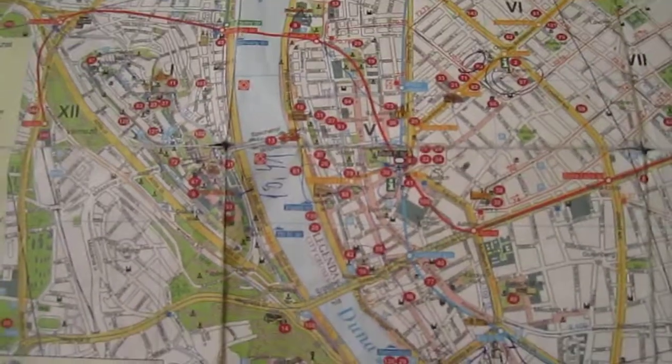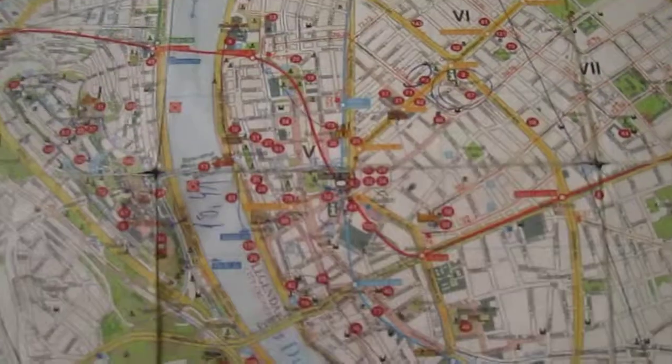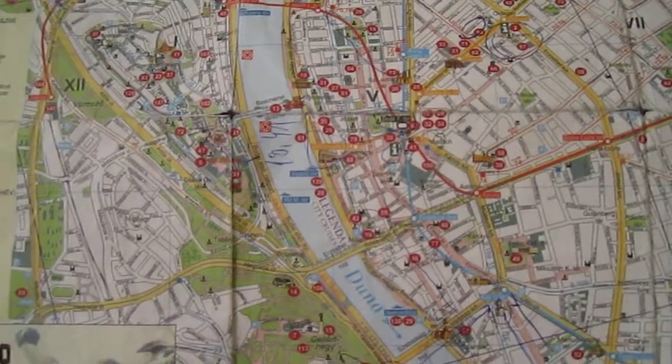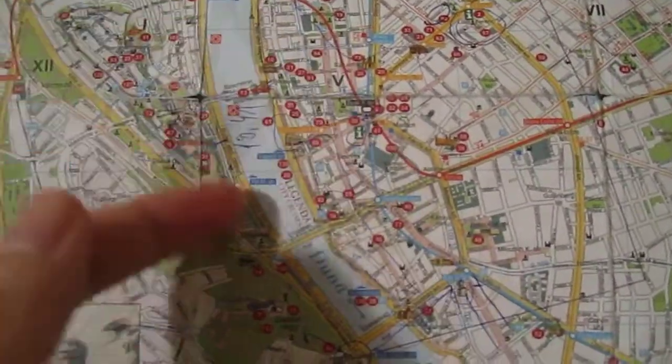I will not zoom in — I'll just give you a general overview. Instead of circling the picture, I will show you that Budapest is actually a city that is separated by the River Danube. This is the River Danube here.